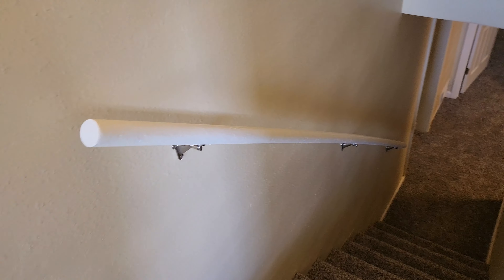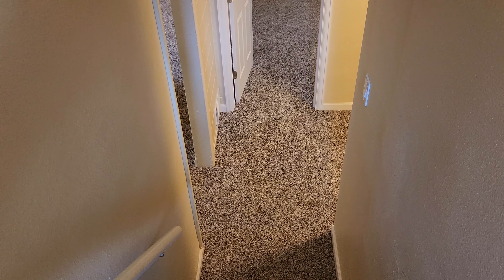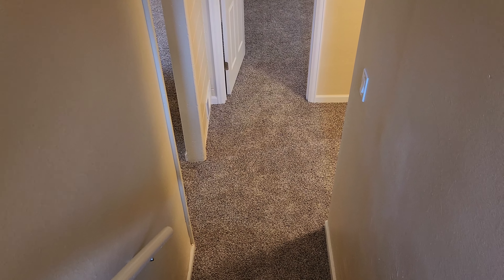The basement has three more bedrooms down here. There are two bedrooms up, one bath up, and three bedrooms down, and one bathroom down here.